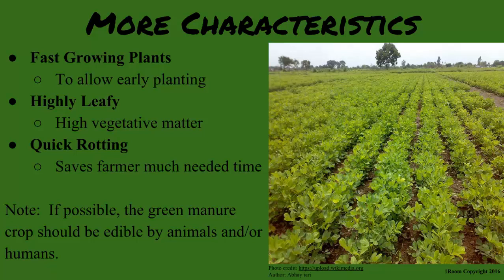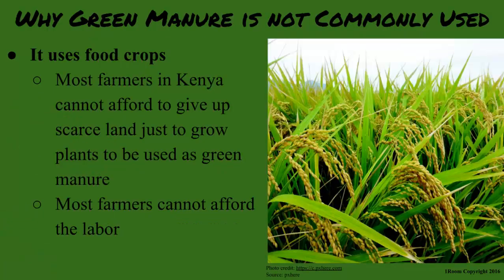They grow food plants just to use as manure? That is exactly why green manure is not commonly used. Most farmers in Kenya cannot afford to give up scarce land just to grow plants for green manure. And if they do have the land, they cannot afford the labor. No farmer is willing to spend money to improve subsistence crops that earn no money.